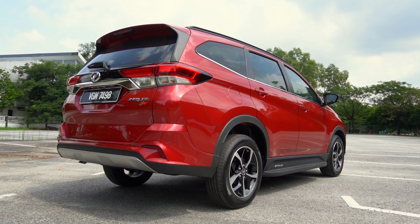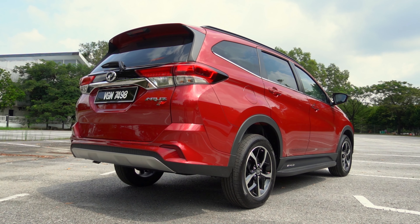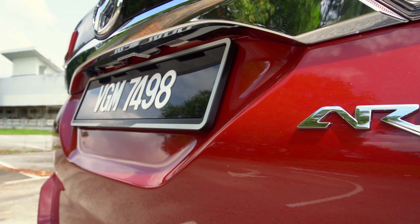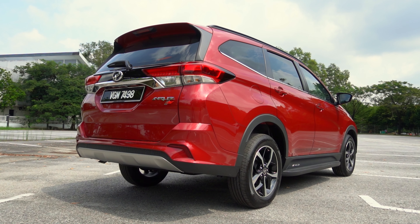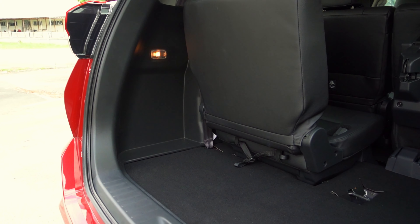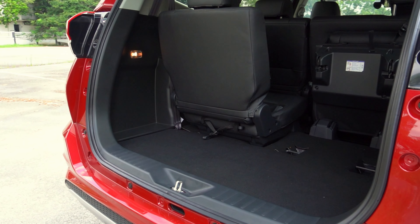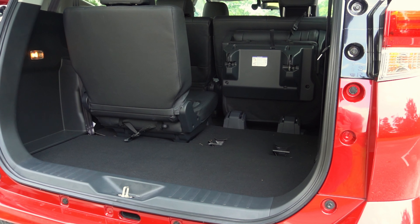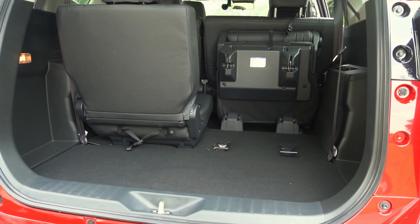At the back, there aren't many changes — it's just the exact same thing we're used to. LED combination taillights, bulb reverse light, bulb indicator, a reverse camera, black garnish, some chrome, and the Aruz model designation. Boot space remains the same — with all seven seats up, you have a little amount of space, good for occasional use. If you put the third row seats down, you get a lot more space. However, the Aruz still does not come with any form of tonneau cover, so any cargo back there will be visible from the rear or through the rear quarter lights.